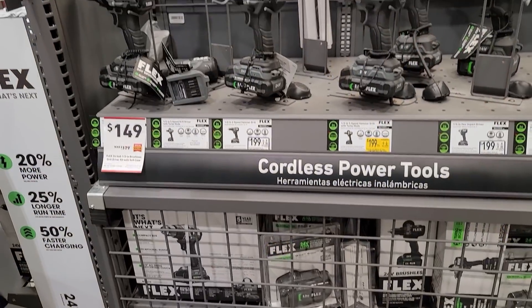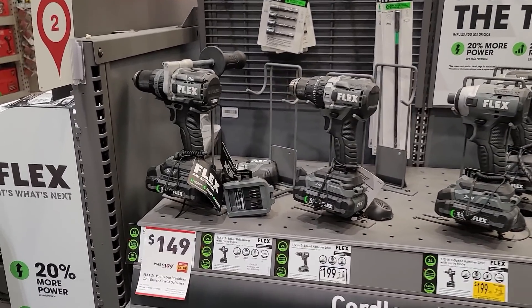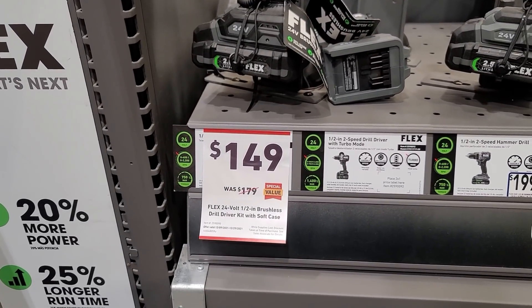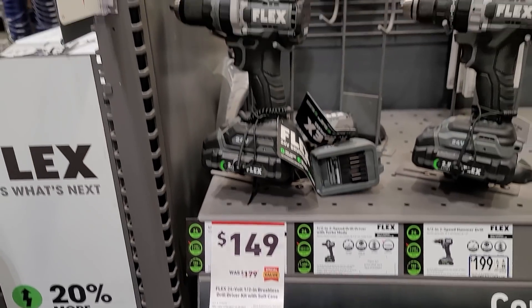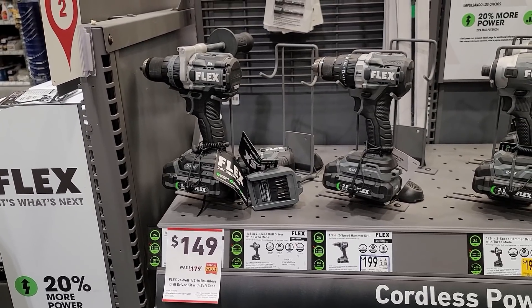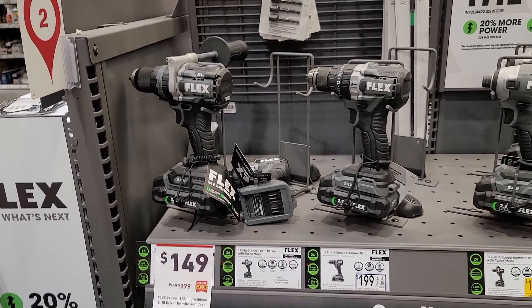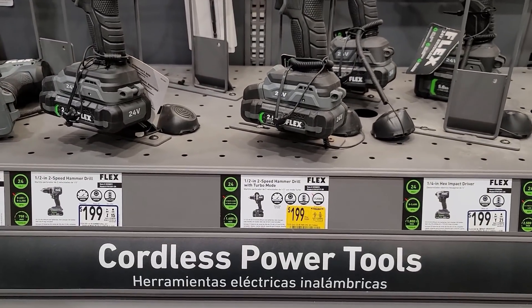We're going to make history, guys — here's my first real Flex update from Lowe's. We've got the Flex 24-volt half-inch brushless drill kit with soft case for $149 right now. I don't know if that's still Black Friday pricing, but it's a few bucks off.